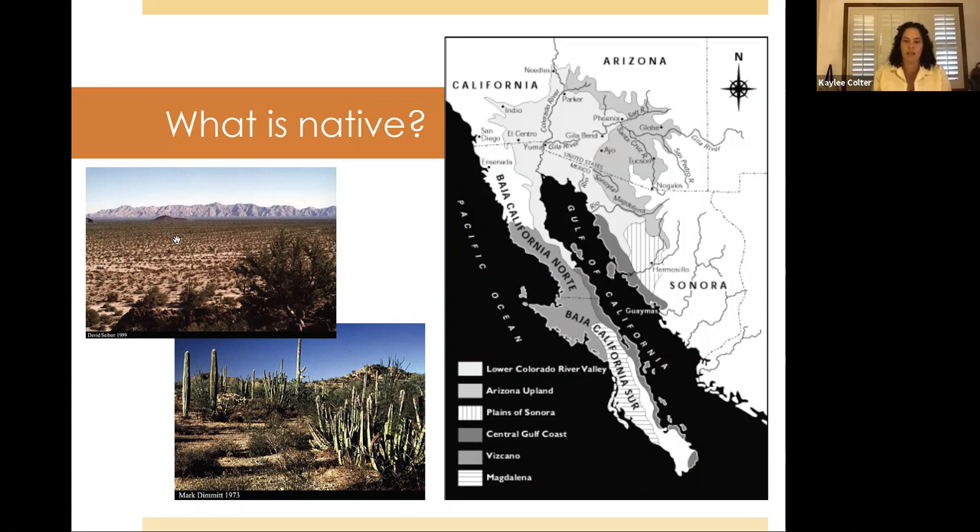The Lower Colorado River Valley tends to have a creosote flat, more open area — kind of what you'd see driving out to Maricopa. The Arizona Upland areas are what we tend to see more in our mountainous areas, up at the Superstitions. That's where you start to see the cacti and saguaros and things typical when you think of the Arizona desert.